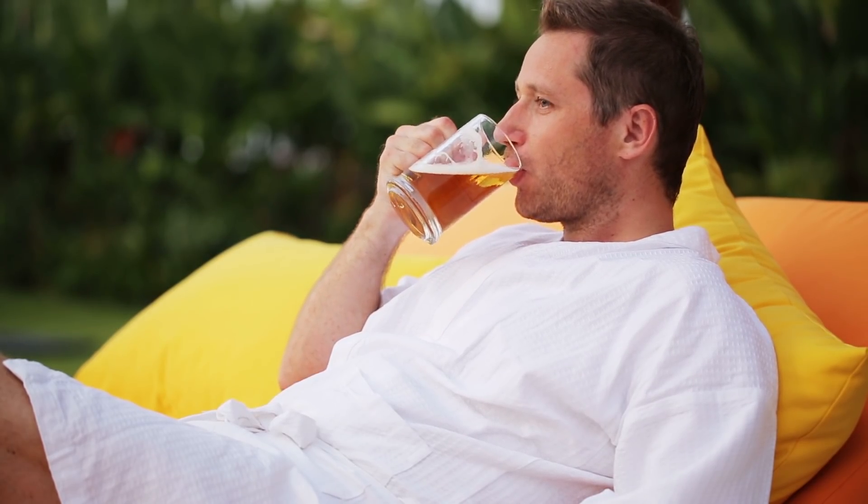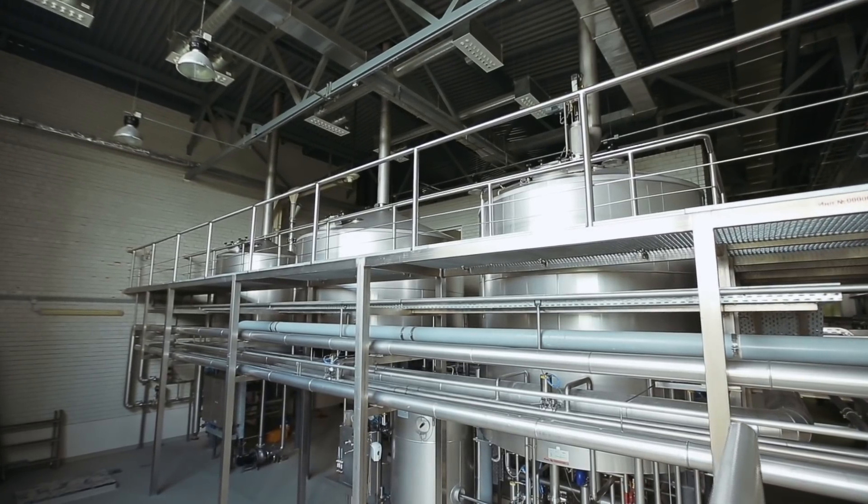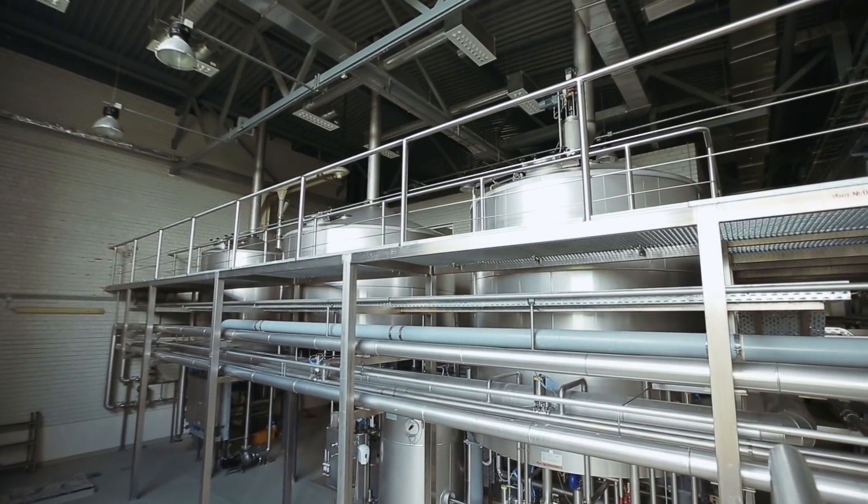At U.S. Water Systems, we deal with people who brew their own beer at home, all the way up to people who brew hundreds or thousands of barrels of beer a day. I'm not an expert at brewing beer — some say I'm an expert at drinking it. But I do know this: if the water tastes good, the beer is going to taste good. A wise home brewer told me that one time.